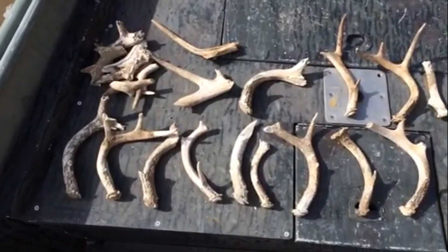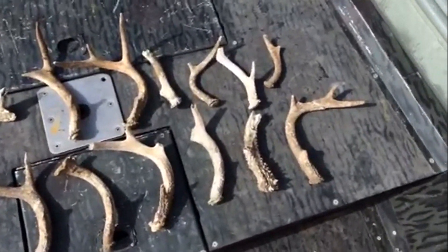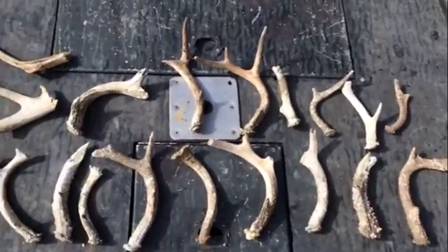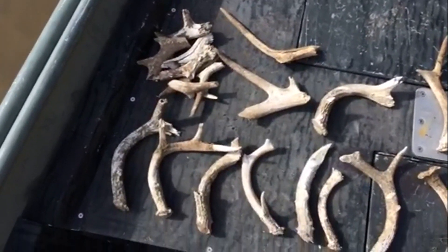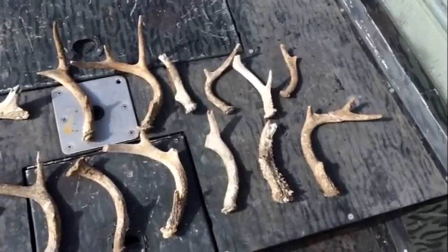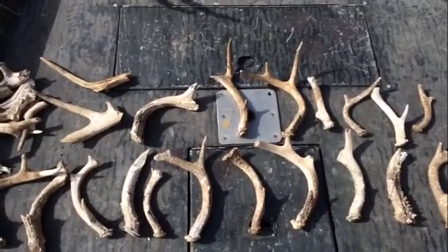Here are all the two, three, four, or five-year-old shed pieces I found this year. I thought I'd just get a shot of those. I'll show you how many you miss every year when you find these two or three years later. Anyway, thanks for watching.